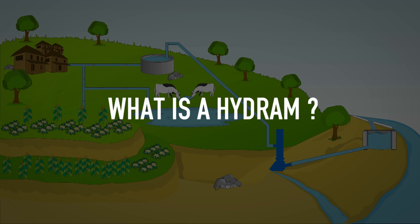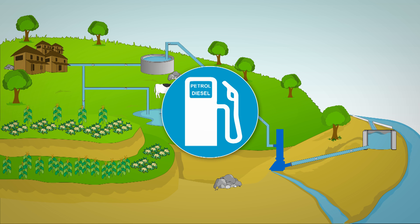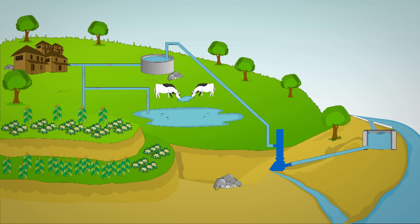What is a Hydram? A Hydraulic Ram Pump, also known as Hydram, is an automatic pumping device which utilises a small fall of water to lift it to a much greater height. Except for running water, it does not require any external source of energy. These pumps can therefore be installed and operated anywhere in the country for lifting water for drinking and irrigation purposes.